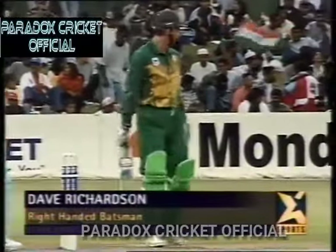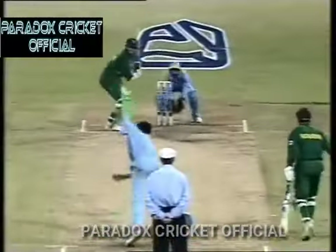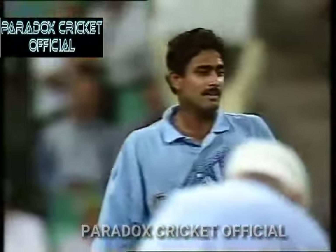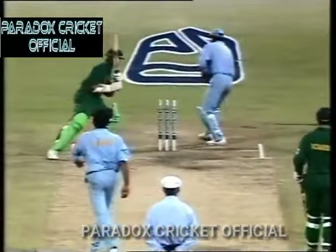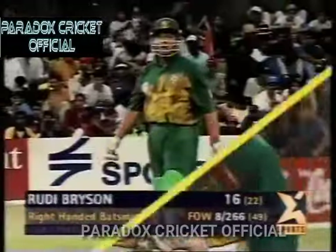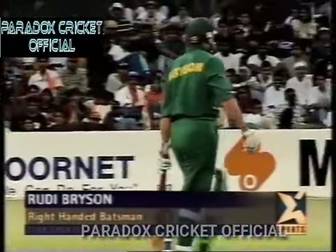Dave Richardson — is he playing his hundredth match? That was quick — it wasn't quite in the blockhole but it was quick. I think that was quicker than what Robin Singh bowls. Well bowled, Anil Kumble, who bowled with a lot of experience and composure at the end there. 266 for eight. And Rudi Bryson comes into bat — the last of the South African innings.